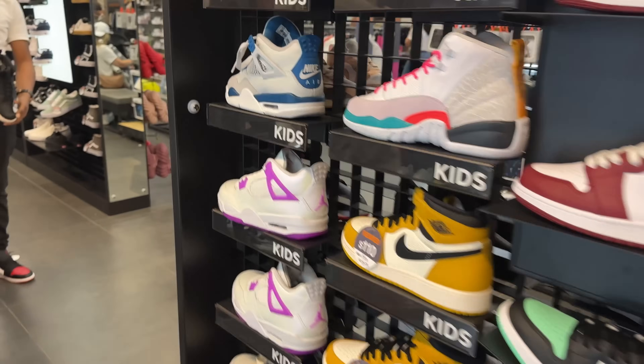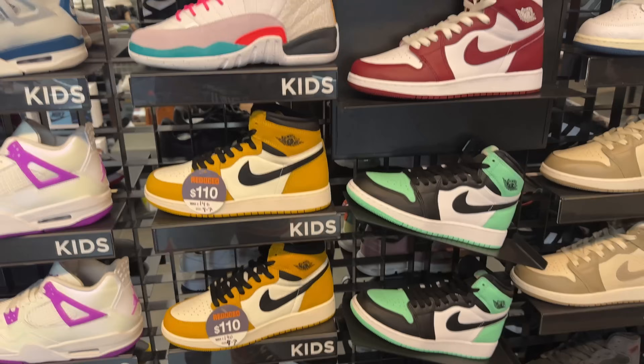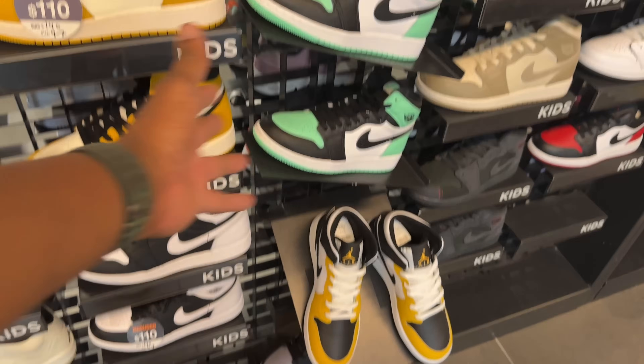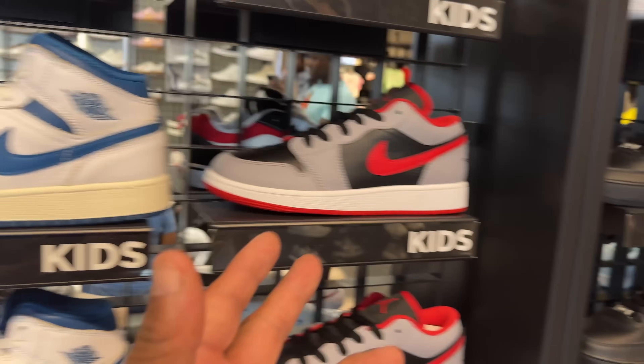These are widely available and it seems like no one's buying them, so my idea might work. Is it shocking that these are still available? They're still in kids' sizes too — they probably made a slew of those, but I think they're sold out in adults. These Jordan 12s are funky — not sure who's buying those. Jordan 1s are everywhere in every color, flavor, and size.